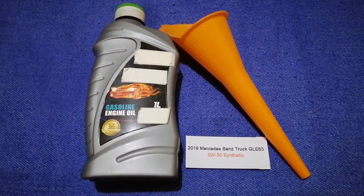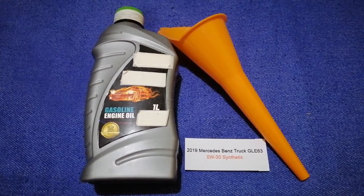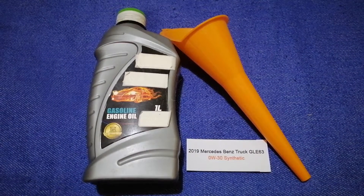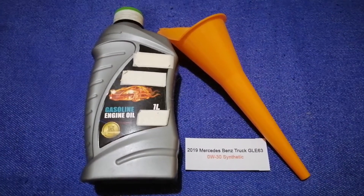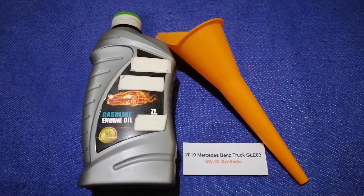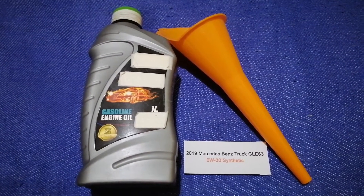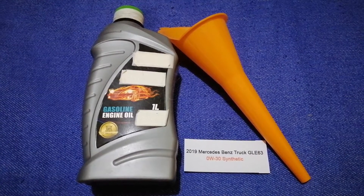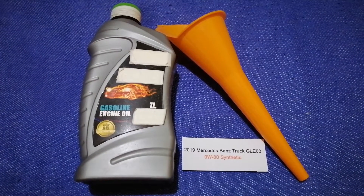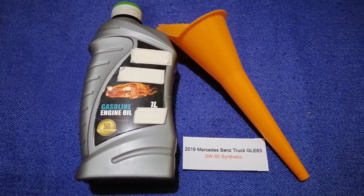The oil type for your 2019 Mercedes-Benz GLE 63 is 0W-30 synthetic. This is only the manufacturer's recommended oil type. Keep in mind that the type of oil could change depending on the year and mileage of your car. You can change your oil as often as every 3 months, or you can ask your mechanic for the recommended oil type and frequency.